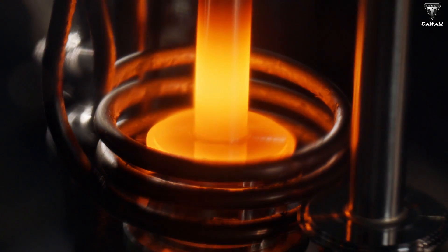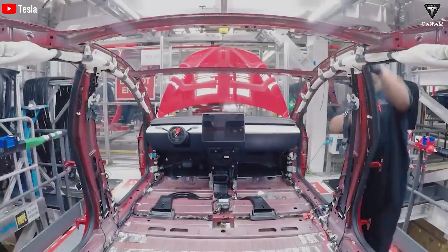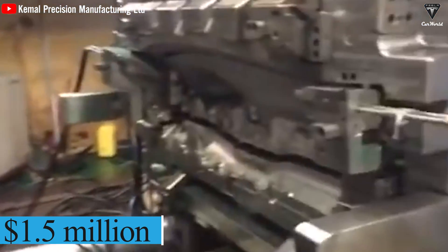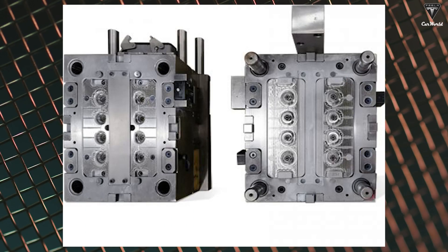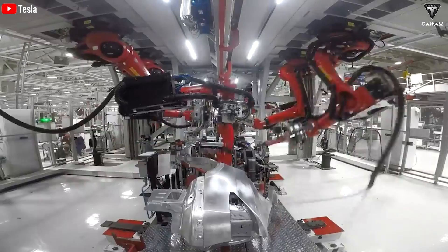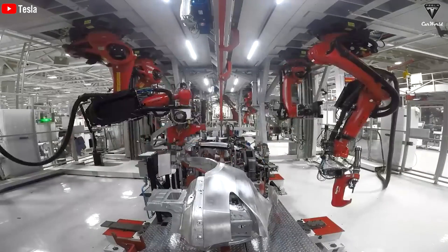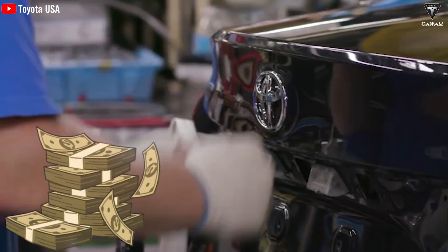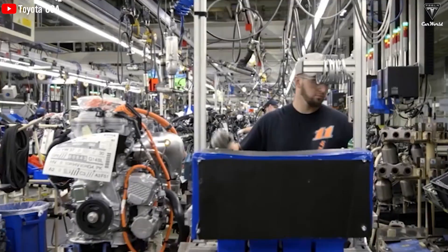An even more formidable obstacle lies in the adoption of a novel mold involving molten metal for the production of the Model 2. This transition incurs a staggering cost of $1.5 million to affect even minor alterations when downsizing a metal mold tailored for vehicle production. Consequently, this option is largely disregarded by automakers due to its prohibitive cost implications.